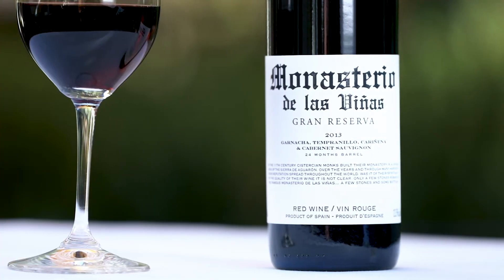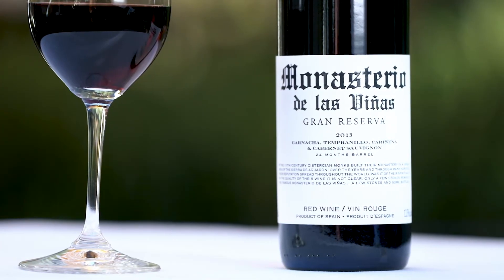This wine is a blend of 50% Garnacha, 30% Tempranillo, and 20% Cariñena. Now Cariñena is the same as the Carignan grape, and it's given rise to the name of the region, Cariñena. But even though the region is named after the grape, the most popular variety in the area is the Garnacha grape.